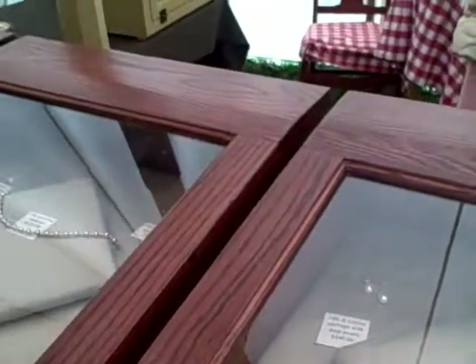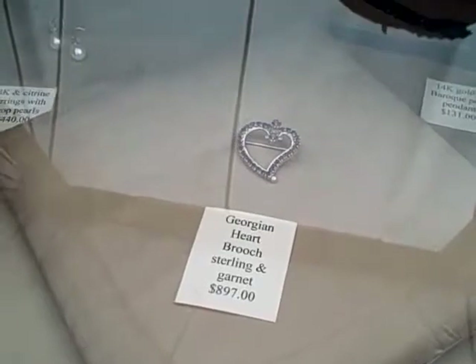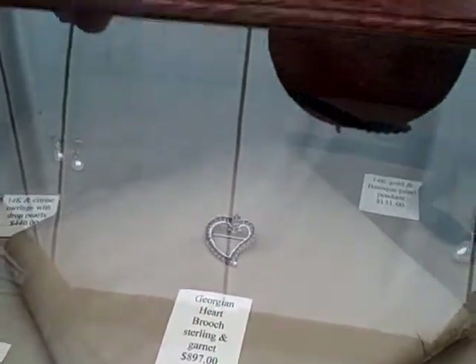What would you say is your favorite piece that you've ever made? I think it's the Georgian heart brooch. I had the documentation for the original and kept it in my library for a couple of years, then decided it was time to bring that out. It took over 13 hours.